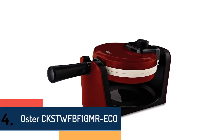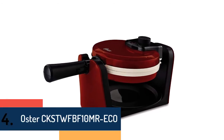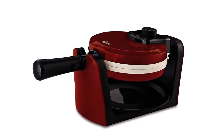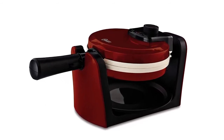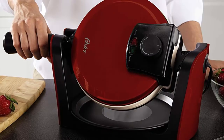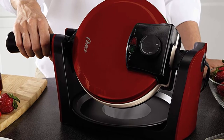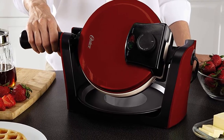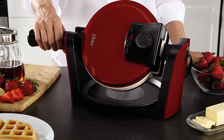Item number 4 is the Oster CKST WFB F10 Mr. Eco. If you like the most durable tools, this is the best choice for you. The ceramic non-stick coating is very durable and provides safe, perfect performance. To save both time and energy, it can cook faster than others.